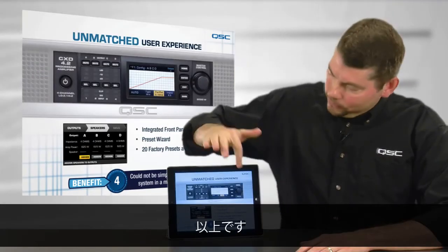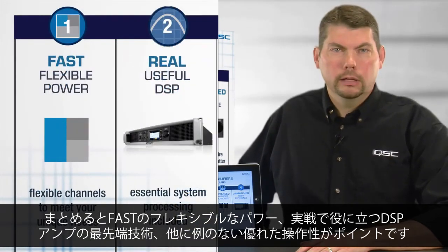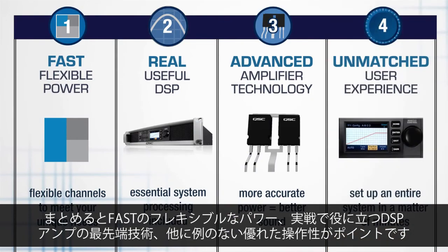And that's it: fast, flexible power; real, useful DSP; advanced amplifier technology; and an unmatched user experience.